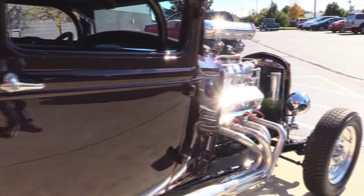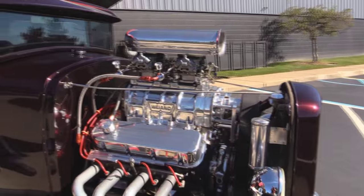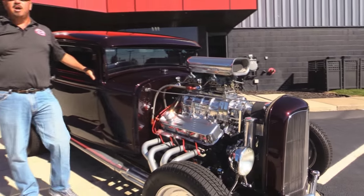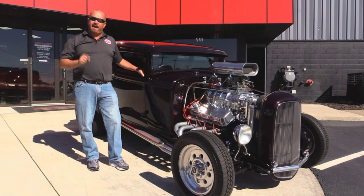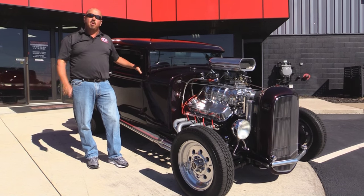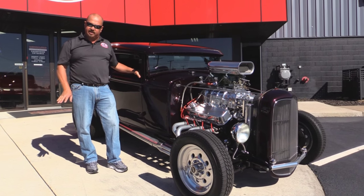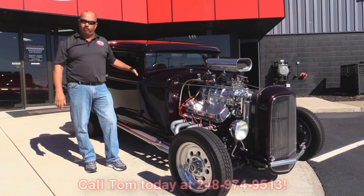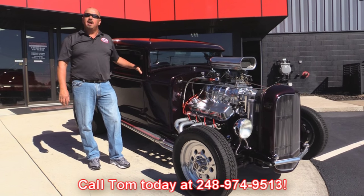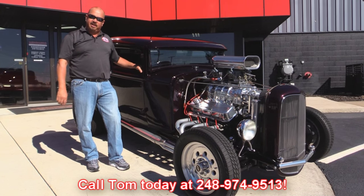At Vanguard Motor Sales, we're not consignment dealers. That means we've got 180 cars here and we own each and every one of them. We're proud enough to have written a check for every car at this facility. When we get them back to our shop, we run them through an inspection process that allows us to answer all your questions when you call Tom at 248-974-9513. Now let's check out the custom interior in this bad dad.